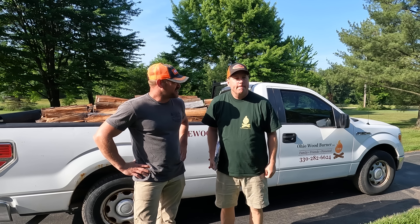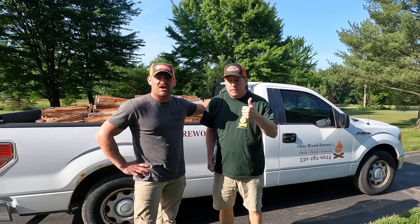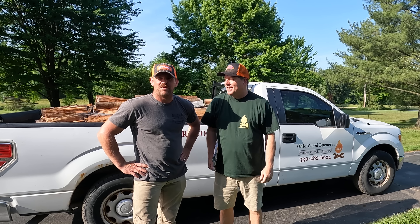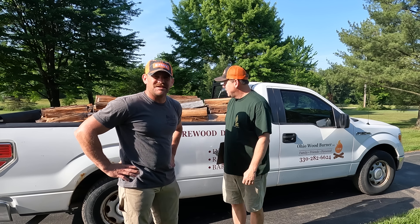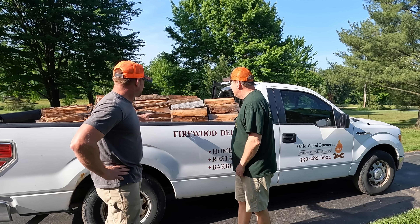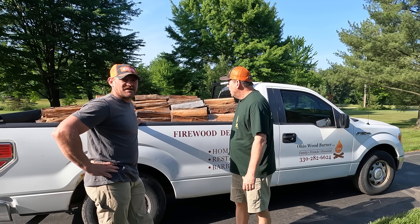Hey guys, welcome back to the channel. I am here with Ohio Woodburner, Joe. I'm here to help him out with a quite large project he has going on, but today we're gonna do a little ride along with a delivery. So Joe, what do we got in the truck here today?